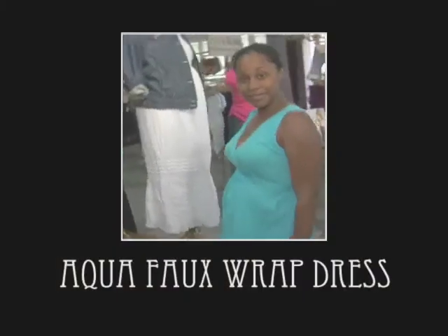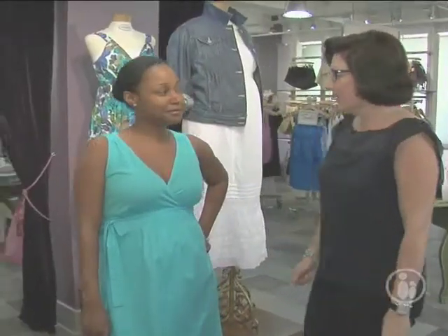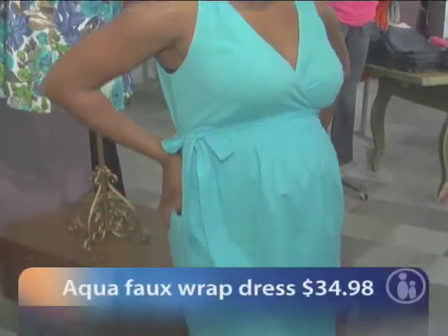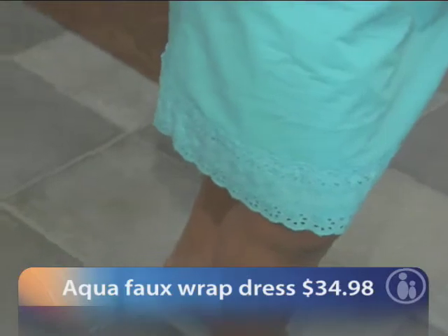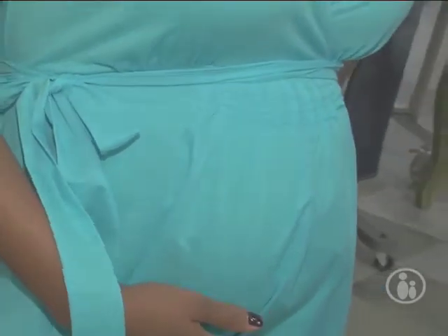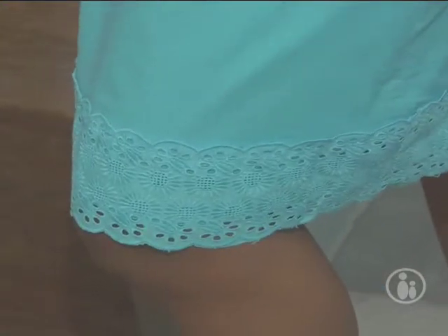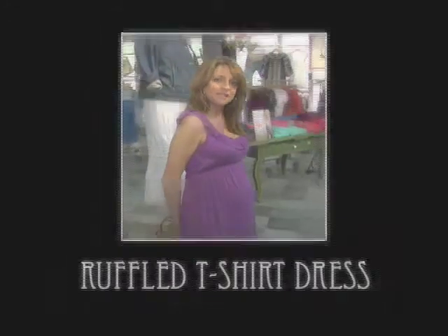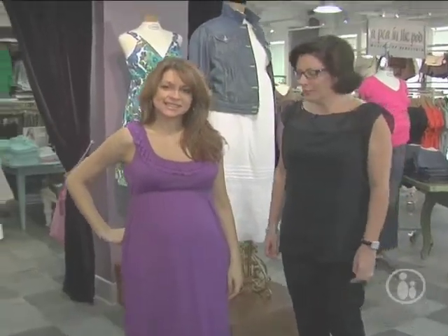This is a turquoise dress — a nice summer sundress from the Motherhood area. The top is like t-shirt material, it's knit, and the bottom part is a woven material, so it has two different textures that make it very interesting. It has a little pleated detail at the waist and an eyelet bottom. The color is just terrific.